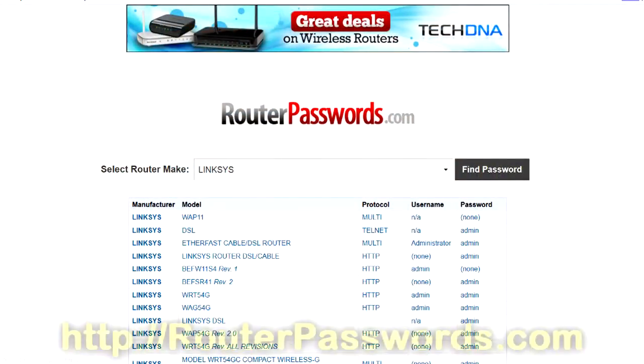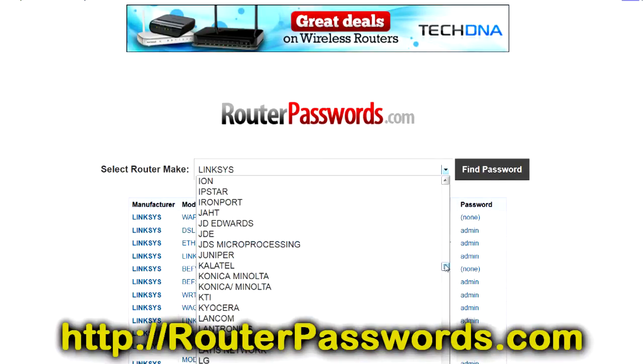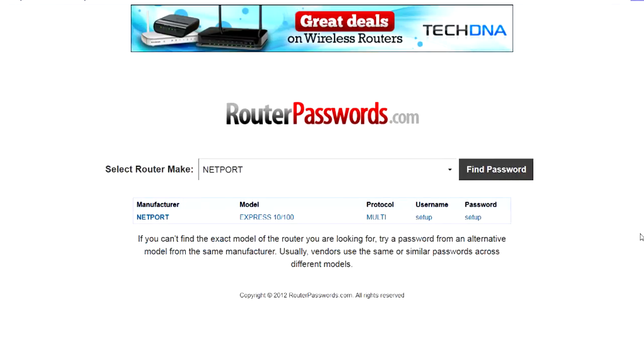So I wanted to show you this. This is routerpasswords.com. If you come down through here, you can see that you can pick whatever type of router that you may have. Let's say you have a net port, and you can hit 'Find Password,' and it actually gives you the password and the username for the defaults. Really neat site.